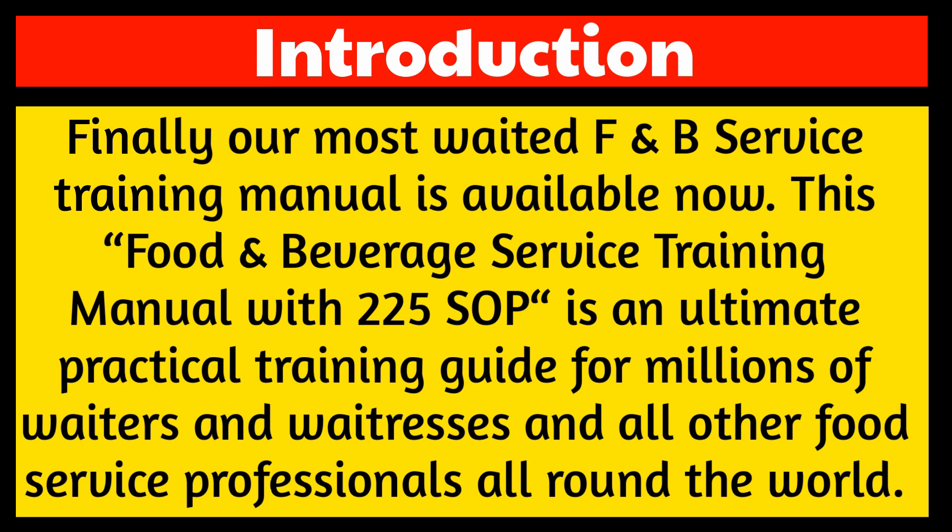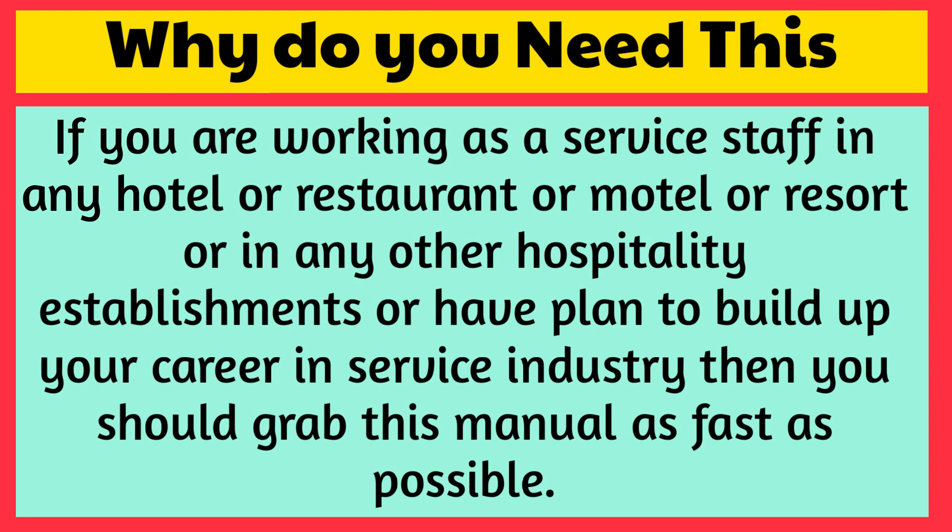This food and beverage service training manual with 225 SOP is an ultimate practical training guide for millions of waiters and waitresses and all other food service professionals all around the world. If you are working as a service staff in any hotel, restaurant, motel, resort, or any other hospitality establishment, or have planned to build up your career in the service industry, then you should grab this manual as fast as possible.